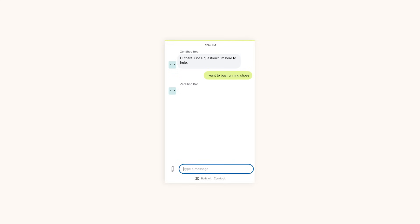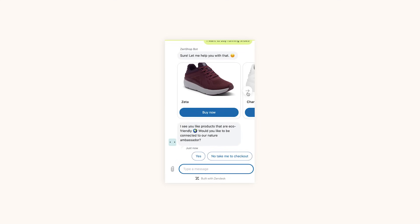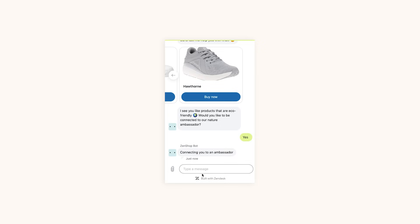Take this customer trying to buy a new pair of running shoes. The bot immediately identifies the intent of the customer and provides a list of options in a rich carousel. It also recognizes that this is a repeat customer and makes personalized suggestions based on past purchases. The bot then transfers the customer over to a specialist who can help them further. It was able to provide a faster, more personalized conversational experience, solving the customer's problems and supporting business goals.